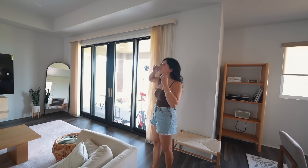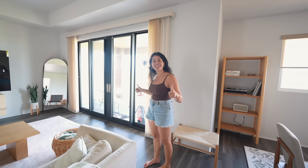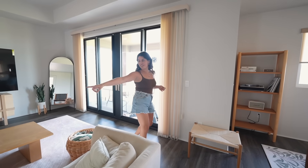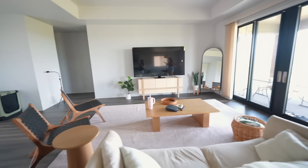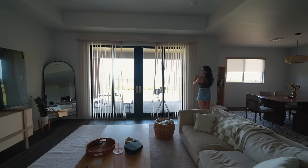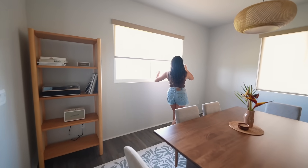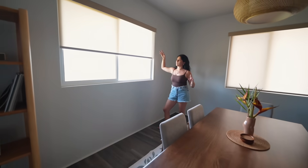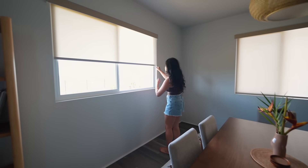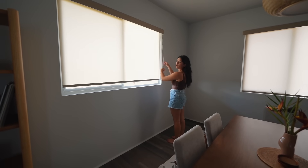Yesterday we got blinds installed, which I'm so excited about because for a few days there it was like living in a fishbowl, which was kind of scary at night. These open and close from the middle, which feels so fancy. In all the other rooms we just got rollers — light filtering ones so light can still come through — and in the main bedroom we got blackout ones. This made such a big difference and the home just looks so much cozier now.